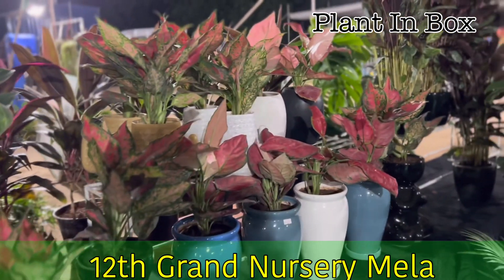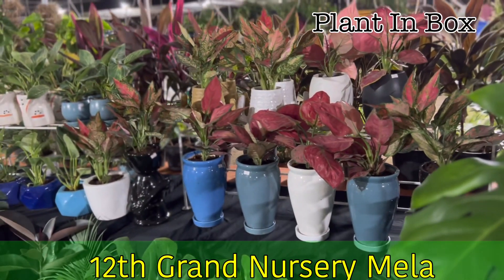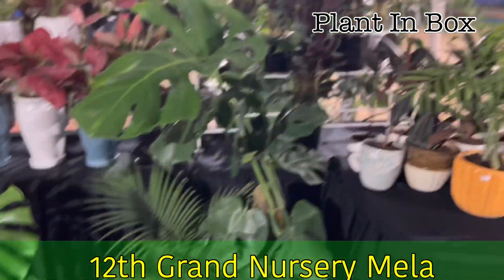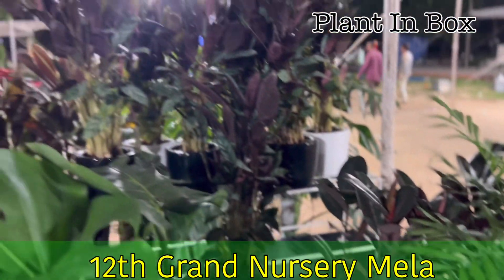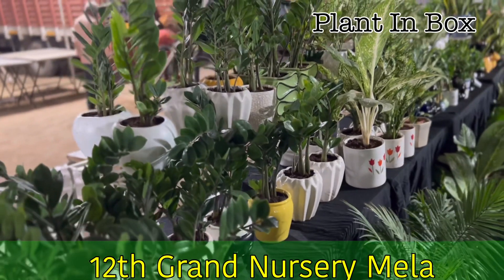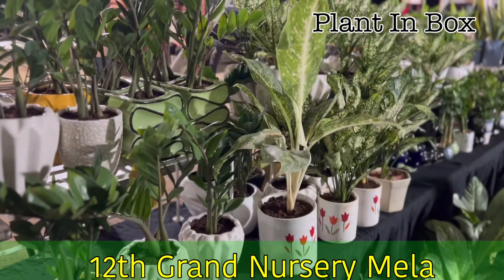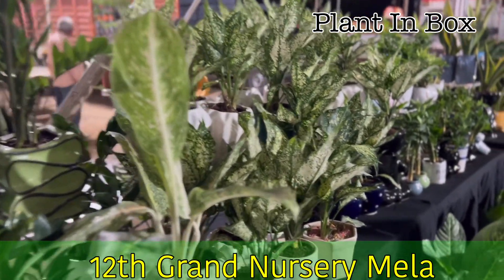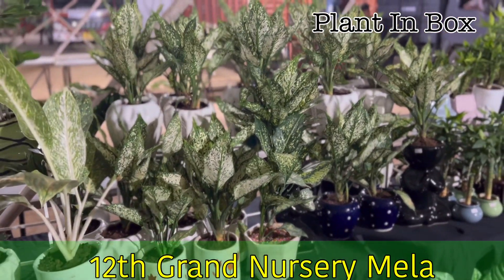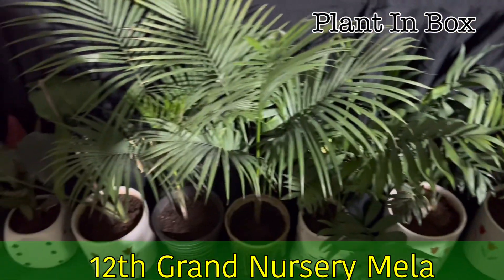Different pot collections are here. I am looking at the store — the store is in B Block, Plant in Box store. There are stores available here. We will share the location, maps, and contact details in the description. On Instagram, we have regular updates and new collections.